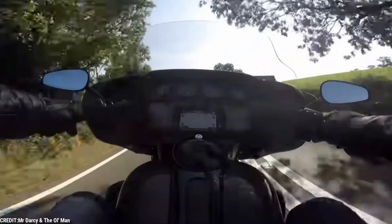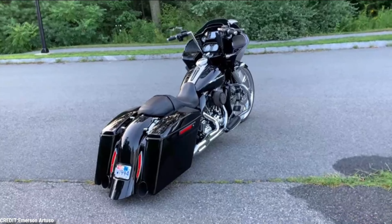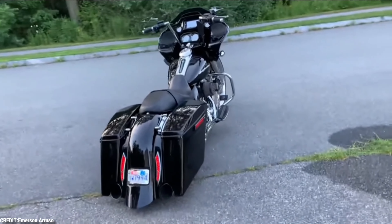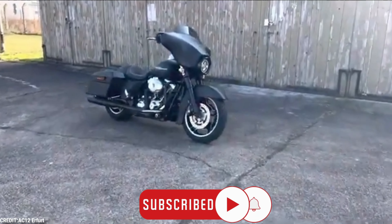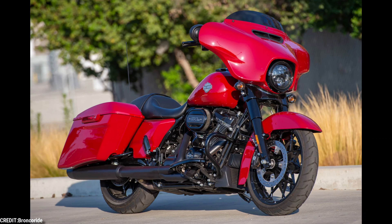But if all goes well, you can expect Harley to continue roaring down the road for the foreseeable future. That was all the time we had today, folks. Hope you enjoyed this video. Don't forget to subscribe to our channel and hit the bell icon on your way out. See you all next time.